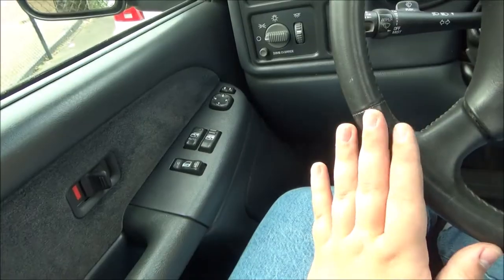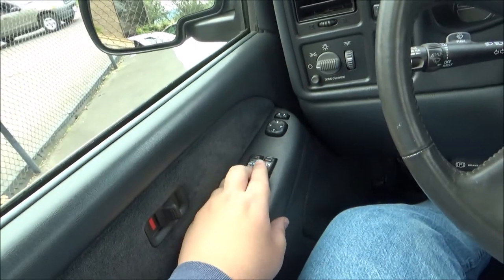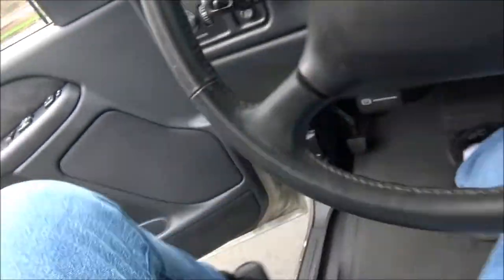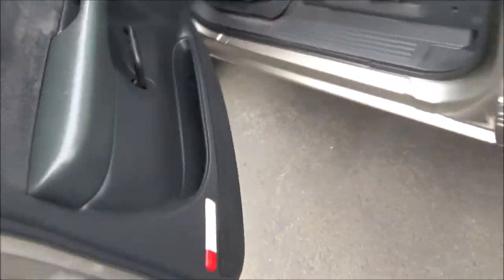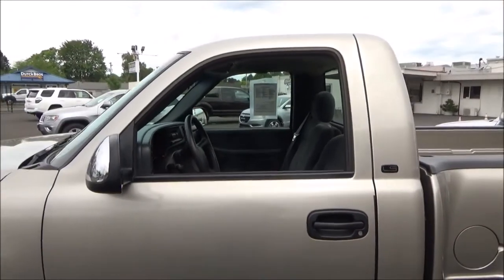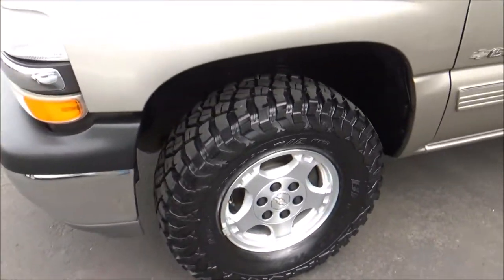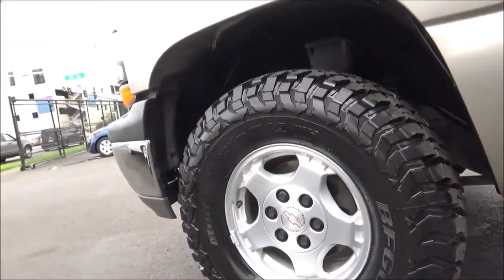Now let's go ahead and roll down the driver's window — it's automatic down — and take a look at the engine bay. The paint is in really good shape on this. This LS comes with optional 16-inch 5-spoke cast aluminum rims.